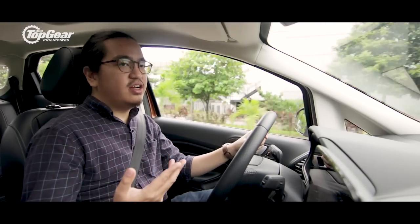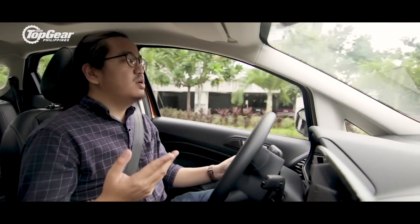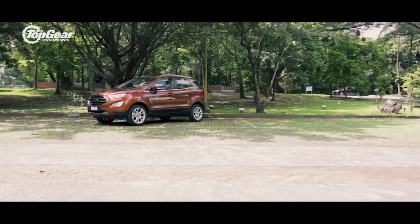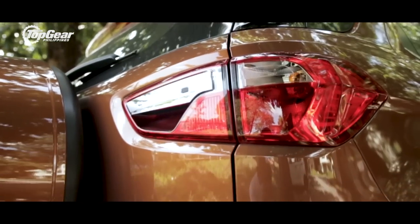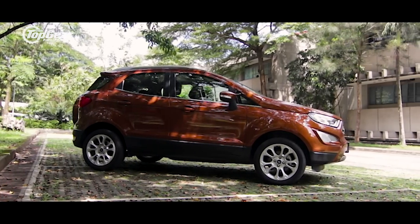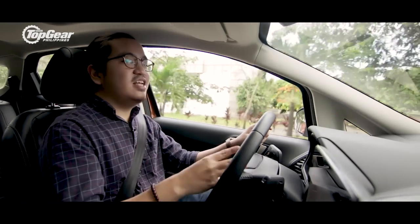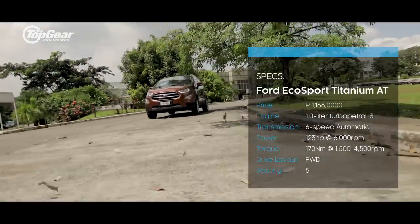The real question is whether consumers will find its more than 1.1 million peso price tag justifiable. If you're specifically hunting for a subcompact crossover with good highway and city driving performance, if you have the budget, and if you're really looking for a ton of features — that's when you buy this EcoSport.